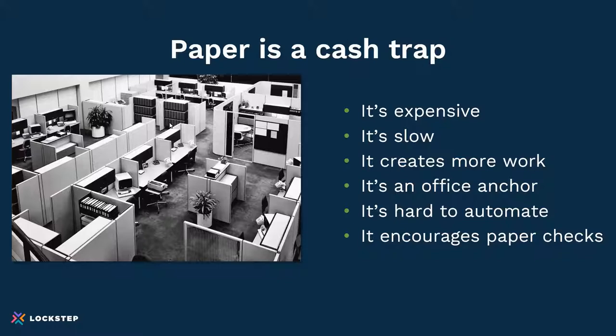Let's face it, paper is more work — opening envelopes, finding the right folder, filing in the cabinet. You can't have paper and be remote; it's an office anchor. When everyone isn't under the same roof, you can't hand documents off to each other. One recent customer mentioned that home printers don't print fast enough and they're running out of ink, so just getting invoices issued is hard. And it's expensive to automate. Finally, if you issue a paper invoice, you're probably going to get a paper check — which is cash-strapped and a very slow process.